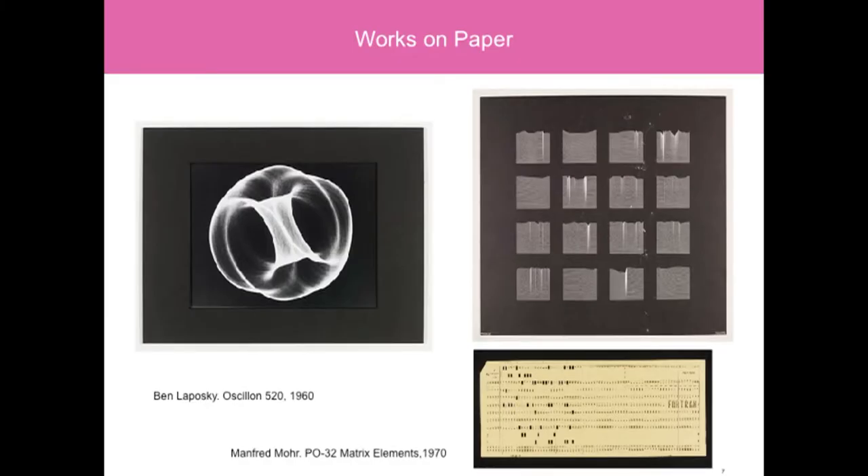Our collection principally consists of works on paper, which goes against the grain of what most people think of when it comes to digital. We have an oscilloscope photograph from 1952 of electronic rays being manipulated, screen prints, and also a punch card at the bottom — all emphasising our interest in technique and process.